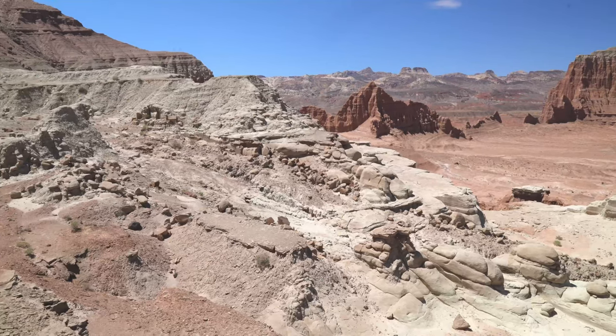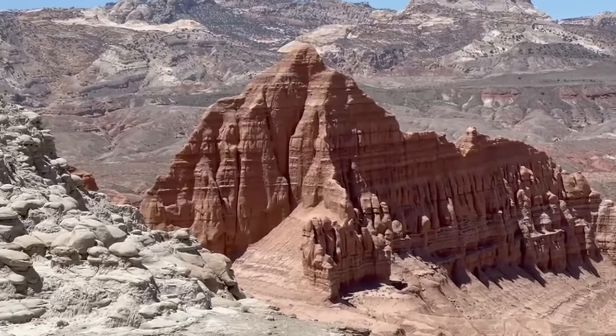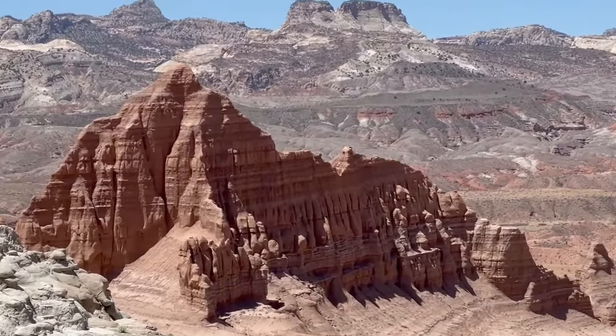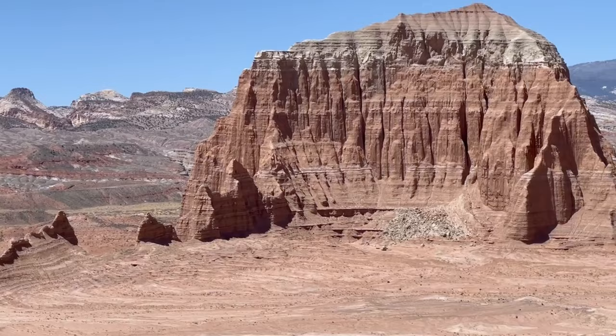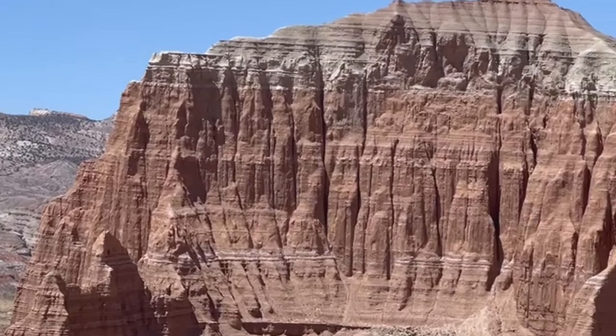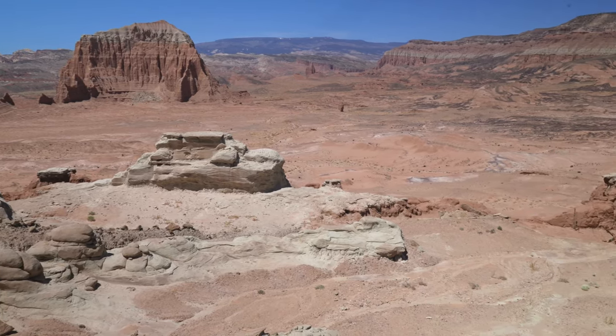We're at the South Desert Overlook in Capitol Reef National Park, and it's just a gorgeous viewpoint. Just a little quarter-mile hike in and you get to see all this. The sandstone monoliths and pinnacles we're admiring are here because of erosion. The sandstone was originally deposited millions of years ago as sandy mud on a tidal flat, and over time all of that has eroded to leave these monuments behind.